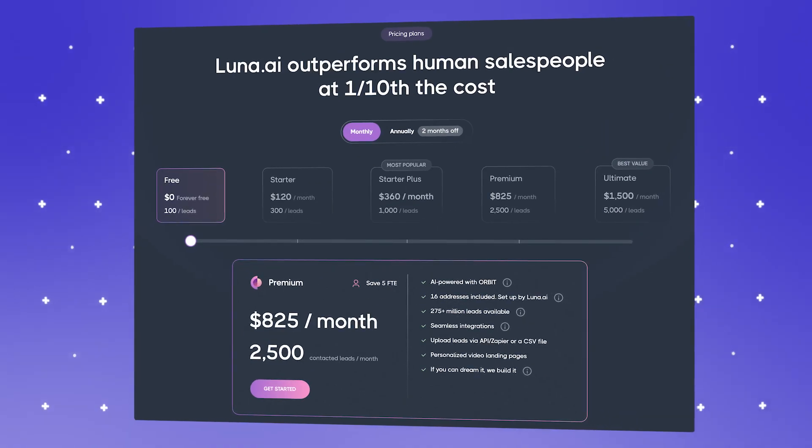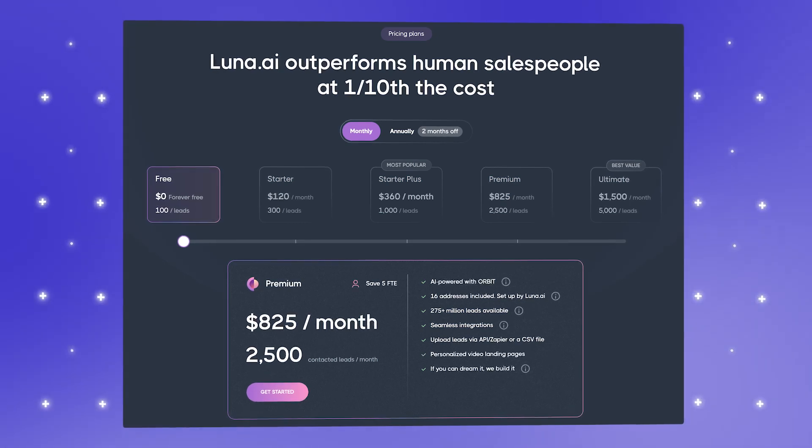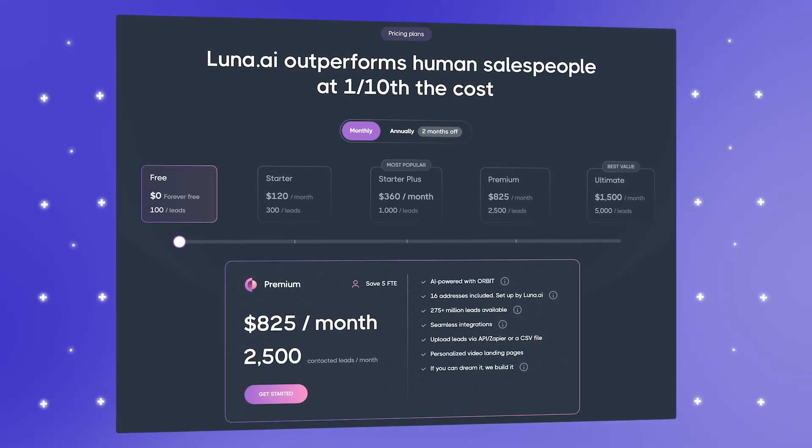Imagine Luna helping you follow up based on engagement data, automating reminders just when leads are most responsive, keeping the process seamless. Pricing includes free options for essential features, with custom pricing available for teams needing advanced CRM integrations and support.